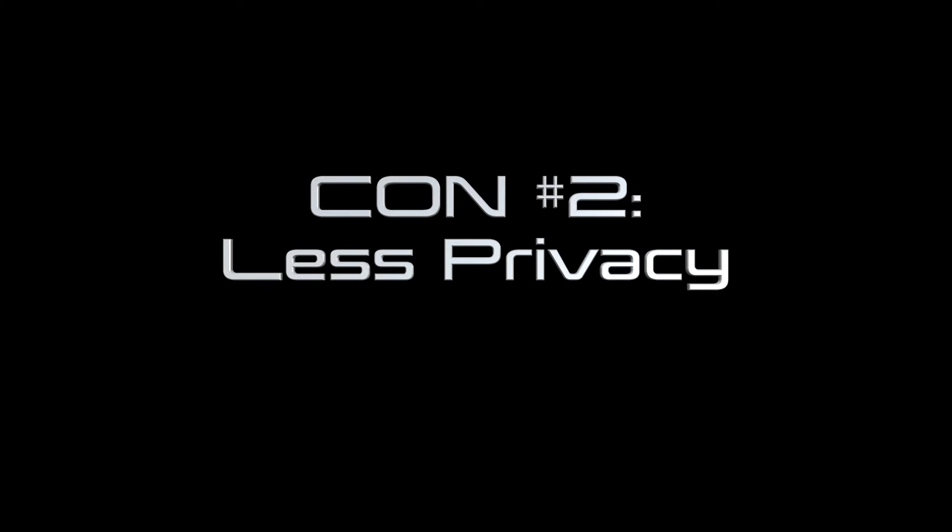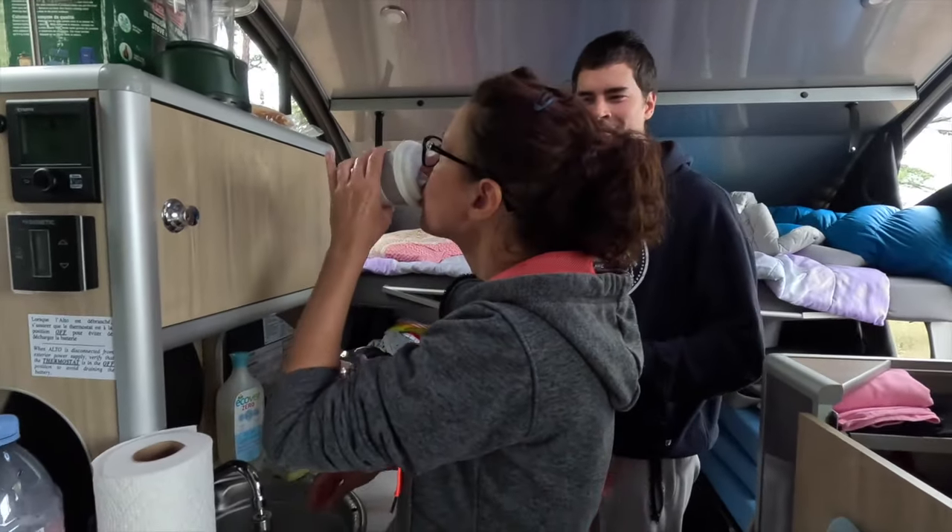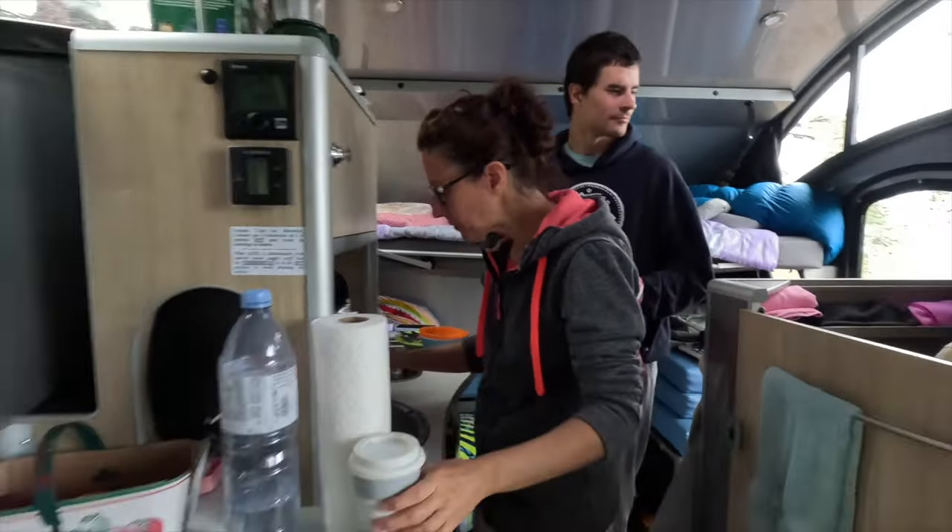Con number two: less privacy. Most tiny campers are one-room rigs, so if you really want or need a separate bedroom, it would really narrow down the number of small campers you could look at — though there are some out there. You could also consider this as a pro, because nothing brings a family together like a tiny RV. If we were full-timing with kids, this would be a much bigger issue than it is for us on our vacation travels.